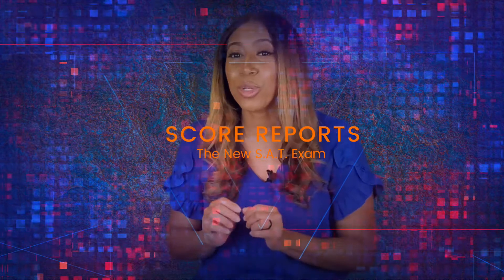Not only will the test be shorter, but so will your time waiting for your score. Since it's digital, you'll get your test scores back in days instead of weeks.